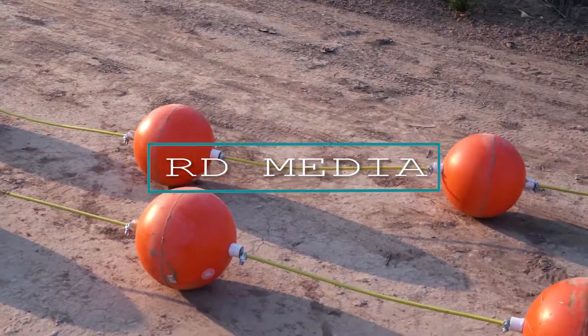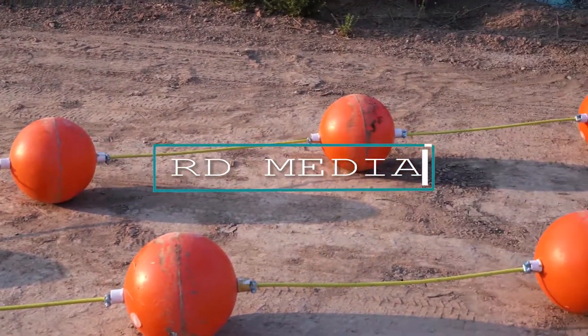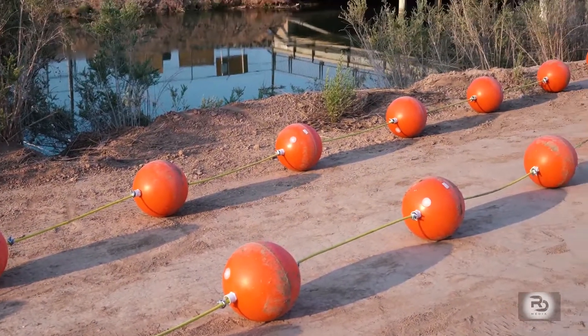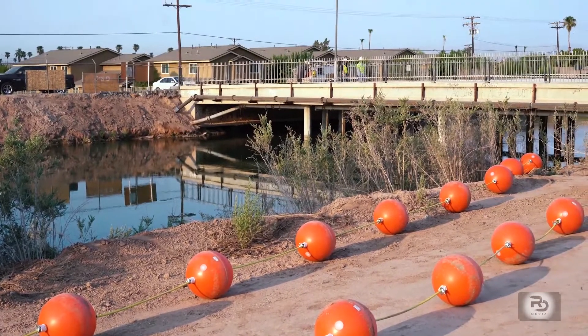Imperial Irrigation District recently installed buoys at the All-American Canal near the Kennedy Gardens area in Calexico. They say it's to save lives. The All-American Canal is a tributary to the Colorado River, which is our only source of water. But the canal can be dangerous if you fall into it, so that's why we installed these buoys here at the canal today.